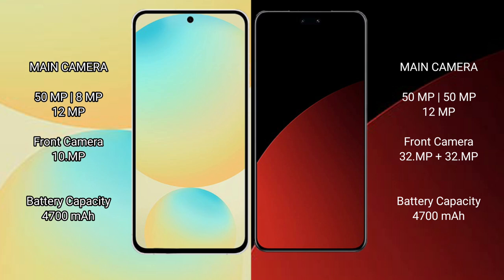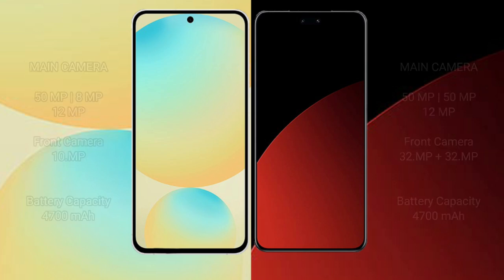The Samsung Galaxy S24 FE packs a 4,700mAh battery with 25W fast charging support. The Xiaomi CB4 Pro also has a 4,700mAh battery but with faster 67W fast charging support.